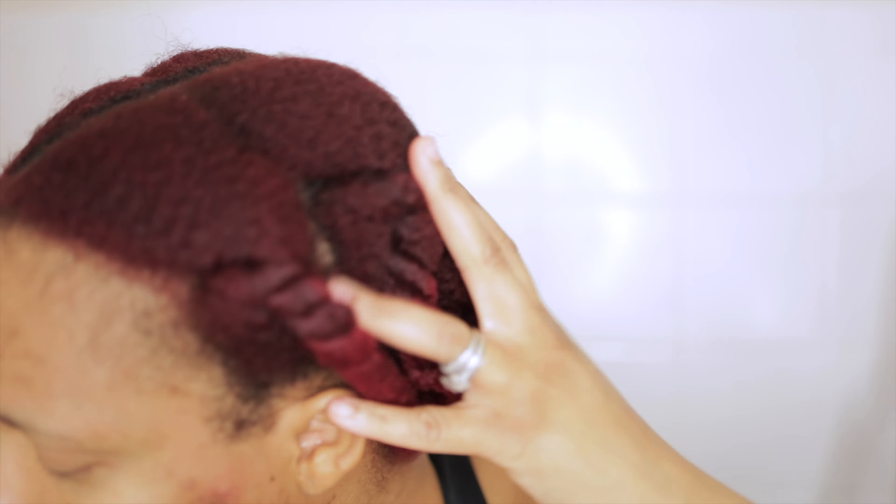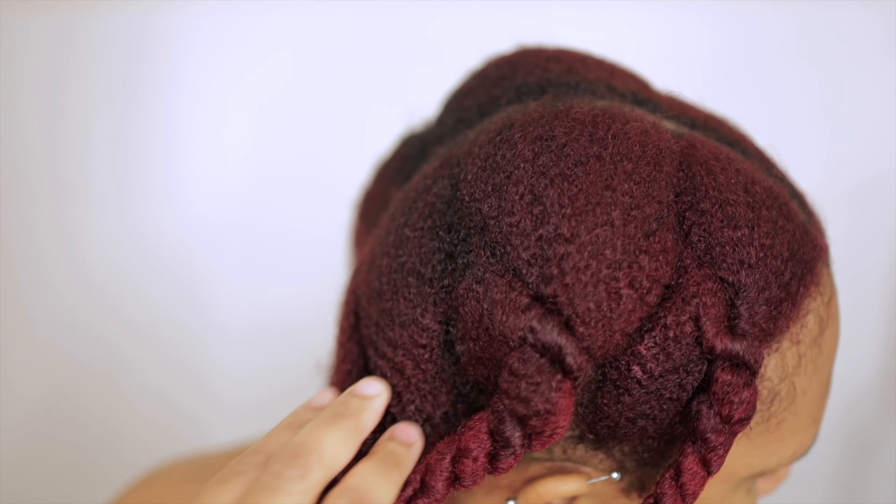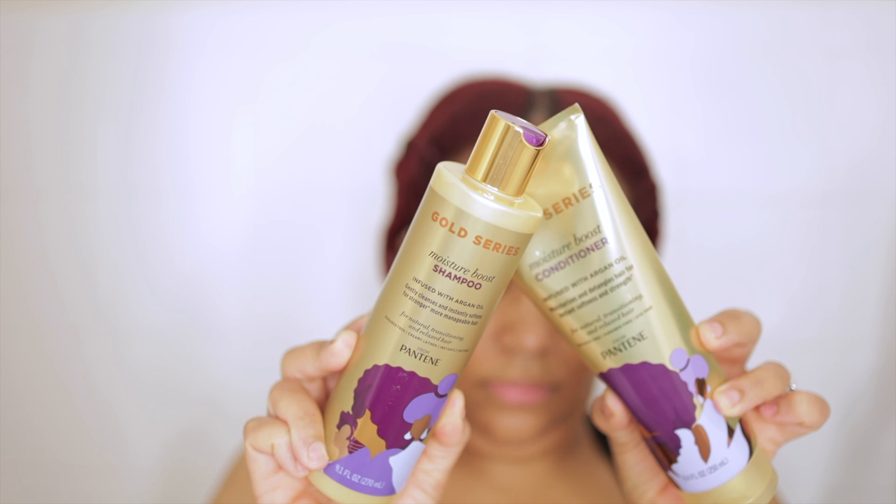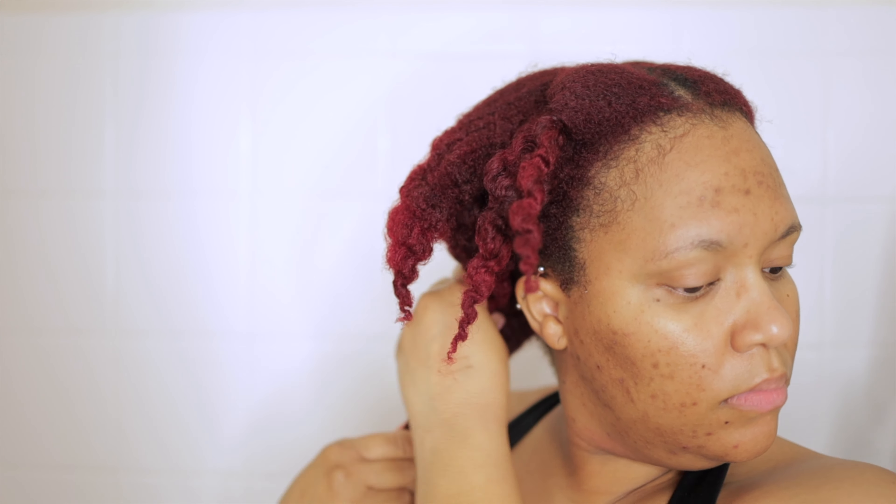Welcome, or welcome back to my channel. If you are new here, thank you for clicking on today's video. As you can tell, it's wash day and I'm going to go in with a few products from the Gold Series collection from Pantene. This is just going to be the wash day portion of it. If you want to see more into how I style my hair with a few other products from the same collection, be sure to subscribe so that you don't miss the next video.